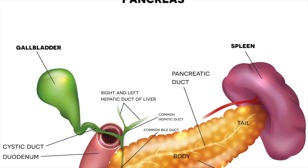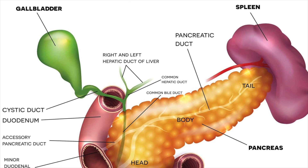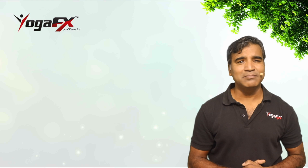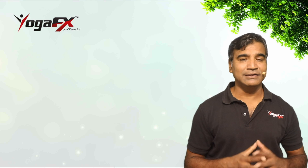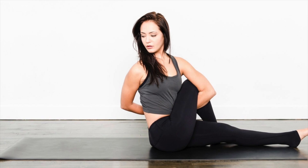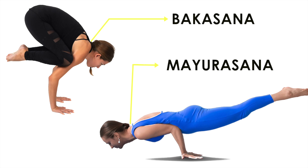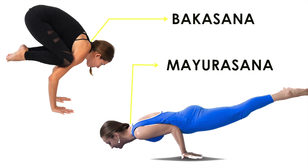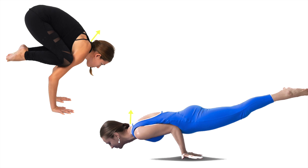Pancreatic juice drains through the main pancreatic duct into the common bile duct and then into the small intestine, where it buffers stomach acids and breaks down protein, fats, and carbohydrates. If you wish to activate your pancreas, yogic asanas such as Gomukhasana, Paschimottanasana, Halasana, Ardha Matsyendrasana, Mayurasana, and Bakasana are recommended — but these are advanced poses, so be careful as they require more upper body strength.